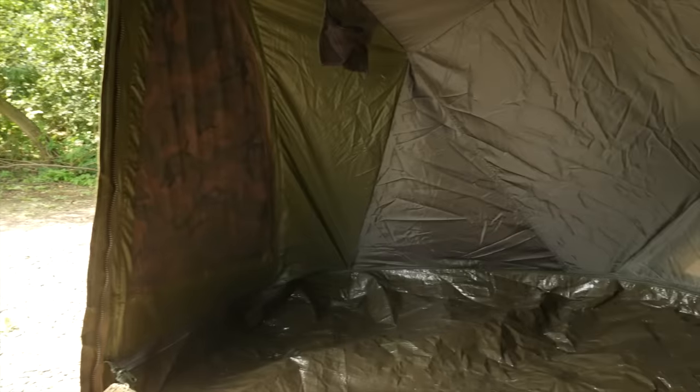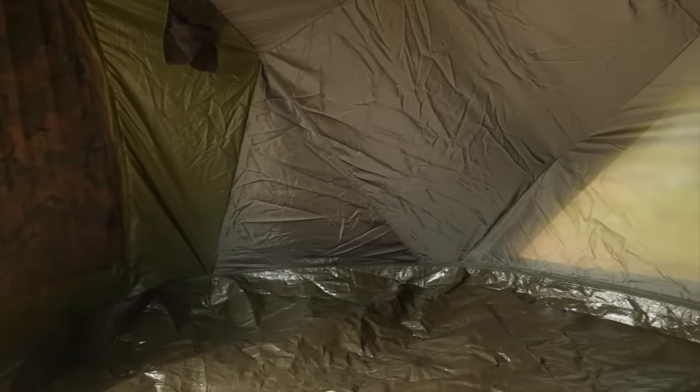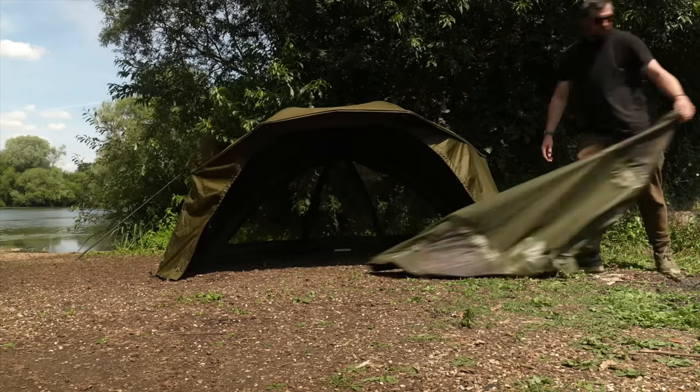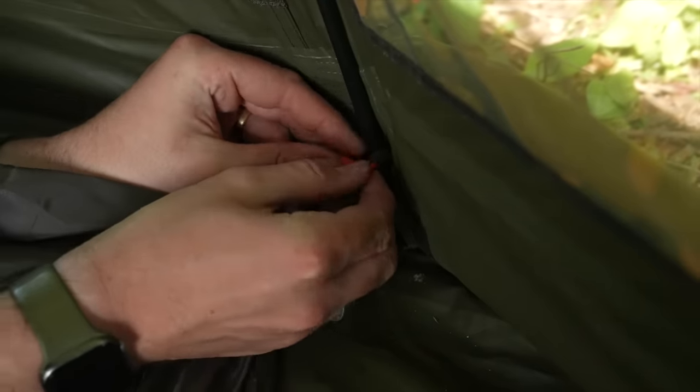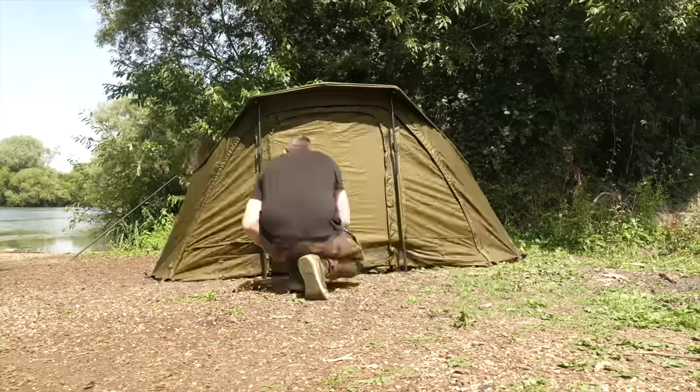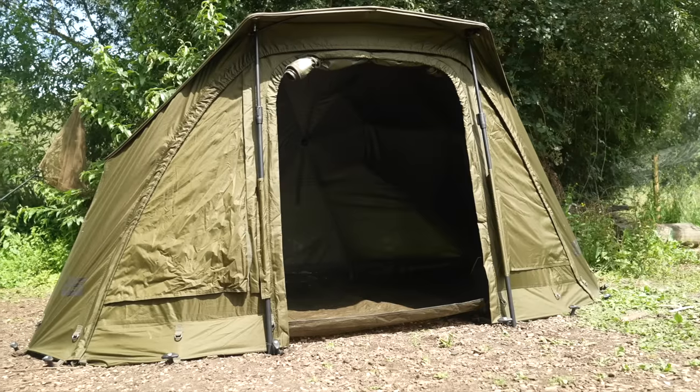Finally, the incredible inner dome. This comes attached to its own front panel. You remove the system's front, attach the inner dome to the points inside, zip up the dome front, and hey presto — the only brolley in the world with a fully integrated inner dome and zipping ground sheet.